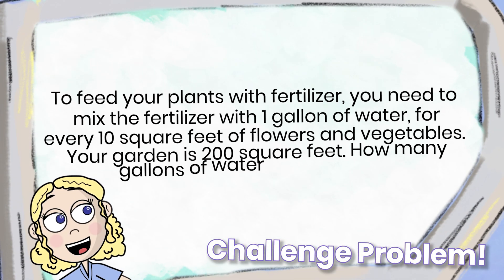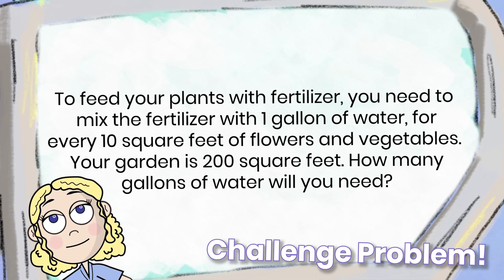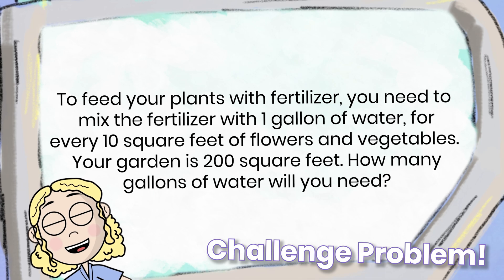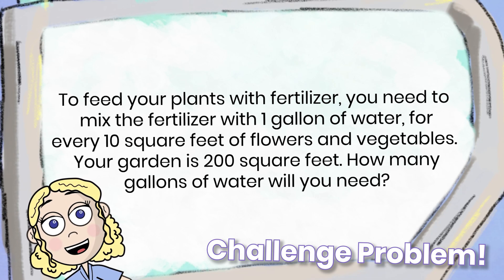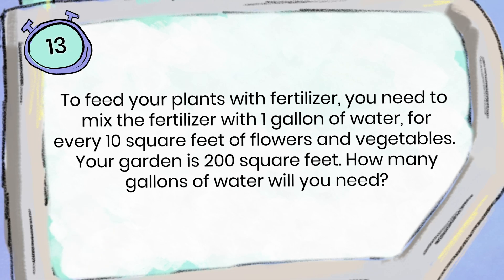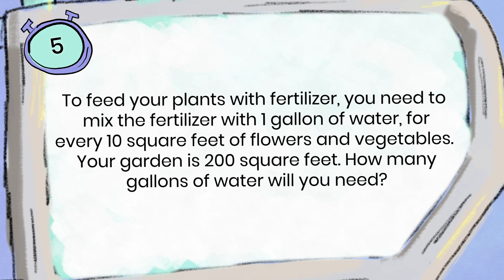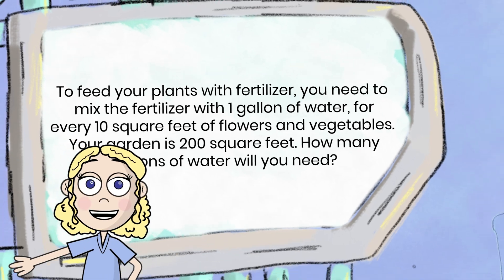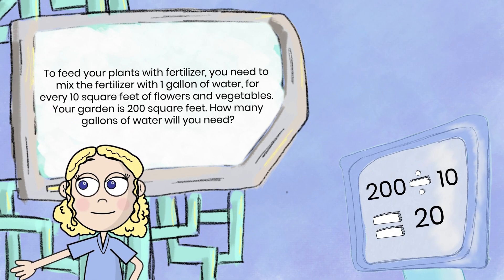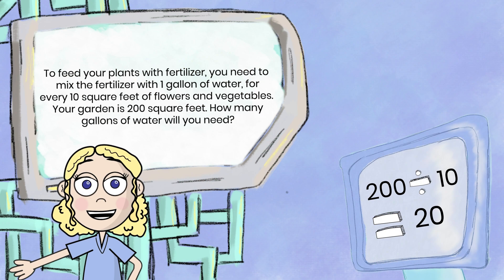To feed your plants with fertilizer, you need to mix the fertilizer with one gallon of water for every 10 square feet of flowers and vegetables. Your garden is 200 square feet. How many gallons of water will you need? The answer is 20 gallons. I did 200 divided by 10 equals 20. 20 gallons is your answer.